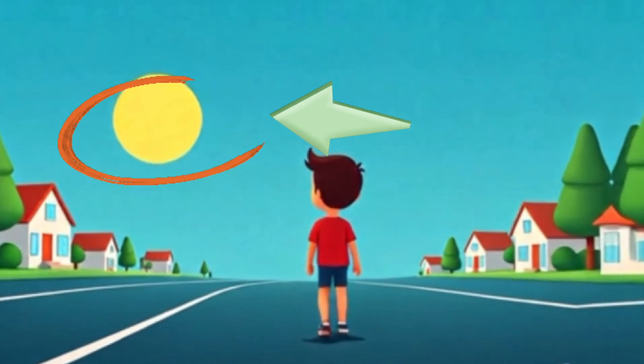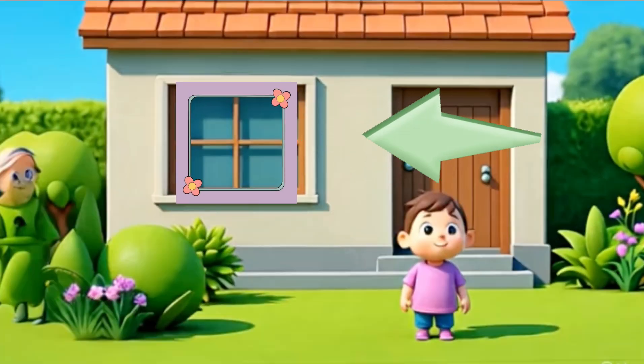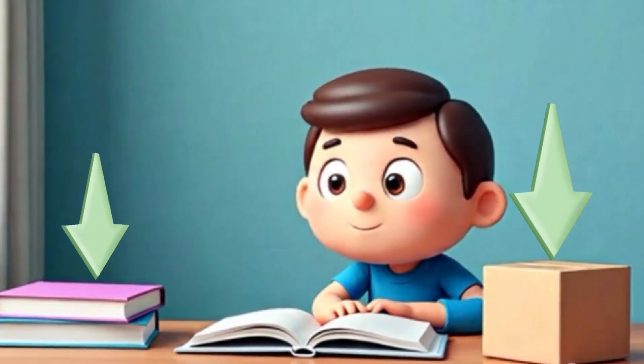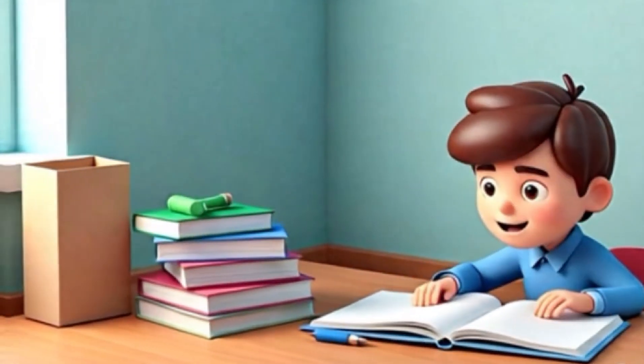A window is a square with four straight sides, like checkerboards and kites that glide. Books and boxes, neat and fair, so many things are shaped like a square.